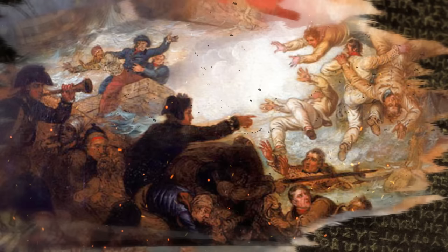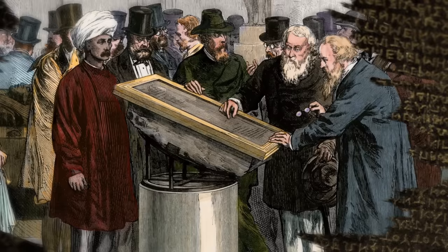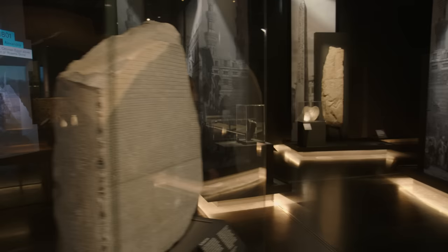The stone was initially discovered by the French, but following the defeat of Napoleon's expedition to Egypt, it was handed over to the British as part of the capitulation of Alexandria. Transported to Britain by sea, the stone was placed in the fledgling British Museum in 1802. Crowds quickly flocked to see it. Could this be the object that would finally allow people to crack the mysterious hieroglyphs?